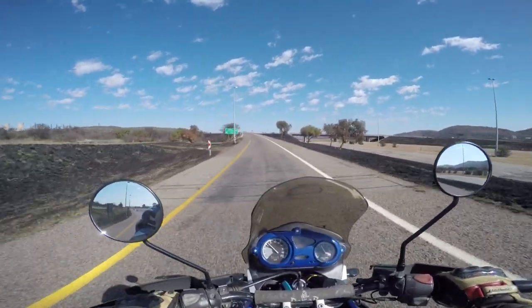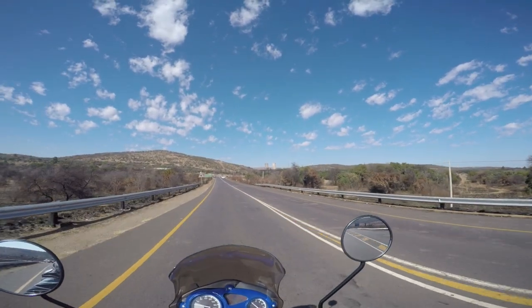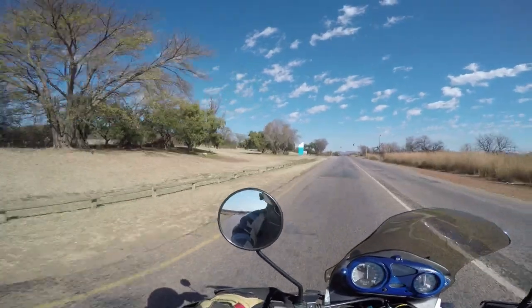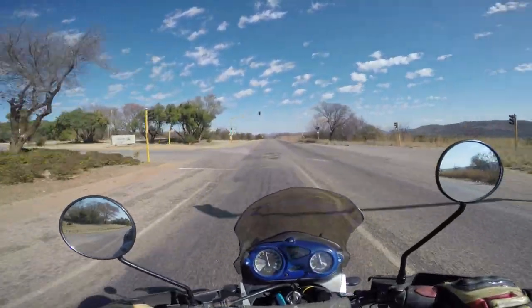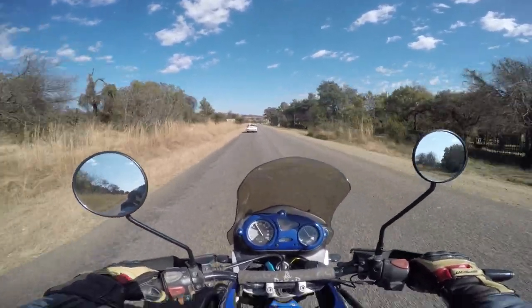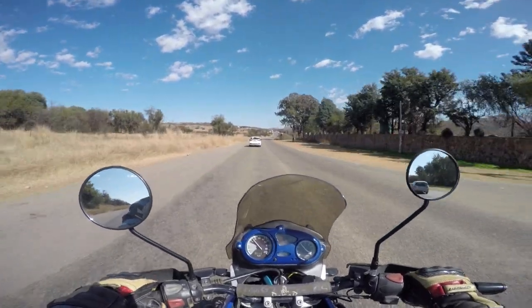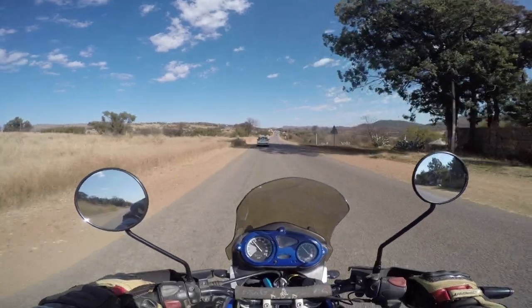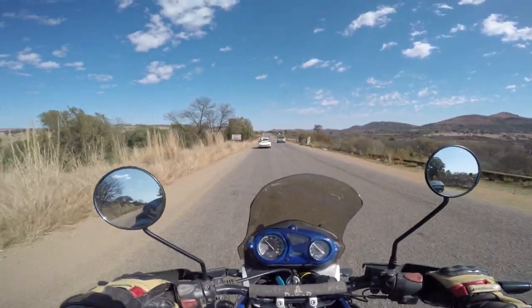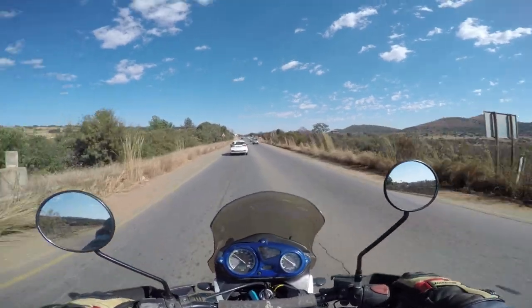Here we're getting to the Hartbeespoort Dam area. I just quickly took this Pelindaba Highway. Up there on the left you can see the Pelindaba research facility. And here to the left is Necsa, the South African nuclear energy facility. It's a very nice, beautiful area to be riding in. I love this time of year just after winter when it's starting to warm up a little bit. All the grass and the leaves are just this beautiful yellow color — quite unique. In a few months the whole place will transform into greenery again. August, September it should start raining, and come December and January this area will be completely green.